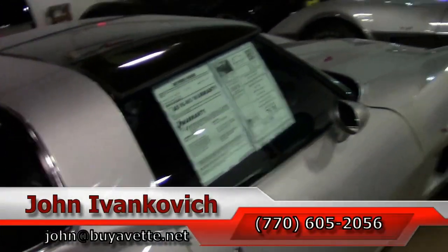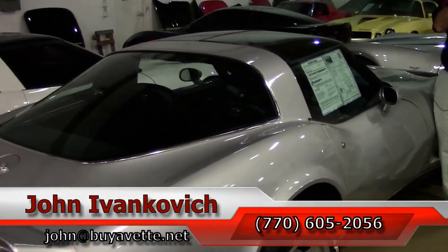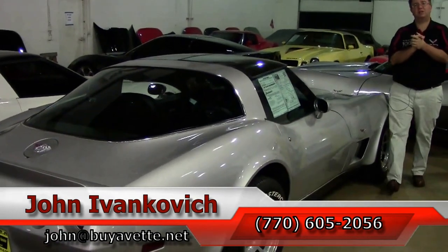Folks, if you would like to know more about this car when it comes out of service, give me a call at 770-605-2056 or John at BioVet.net, and see you all out on the road.